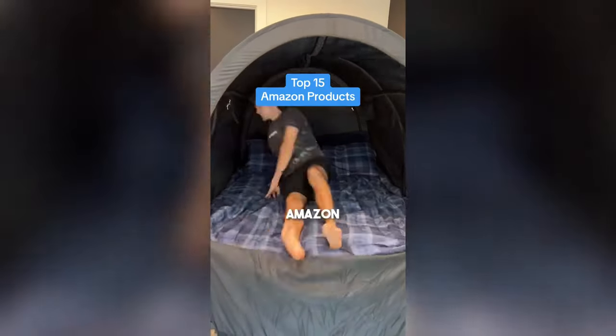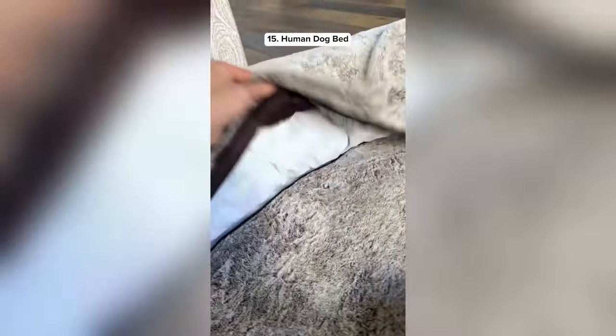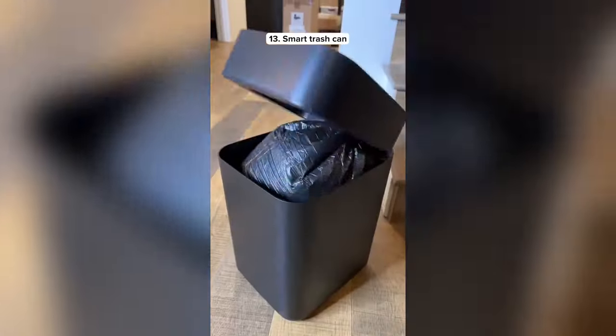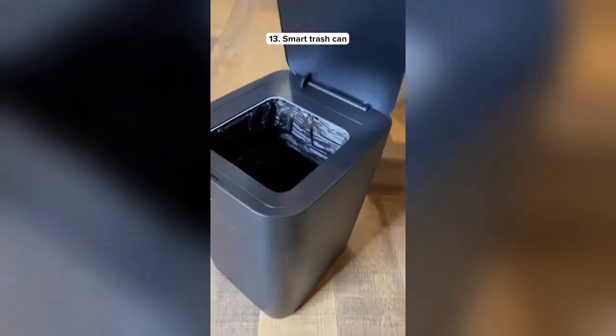Top 15 Amazon products for this month. This is a human-sized dog bed that comes with its own blanket and is machine washable. This is a trolley dolly which makes it easy to roll heavy items up the stairs. This is a smart trash can that automatically seals the bag when it's full and when it's done it replaces the bag by itself.